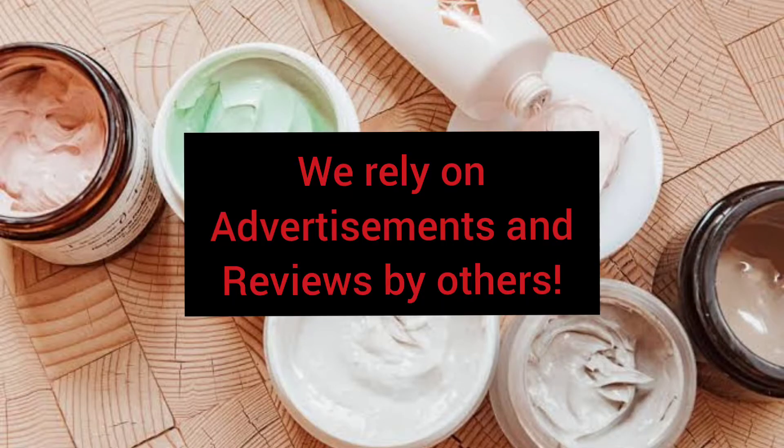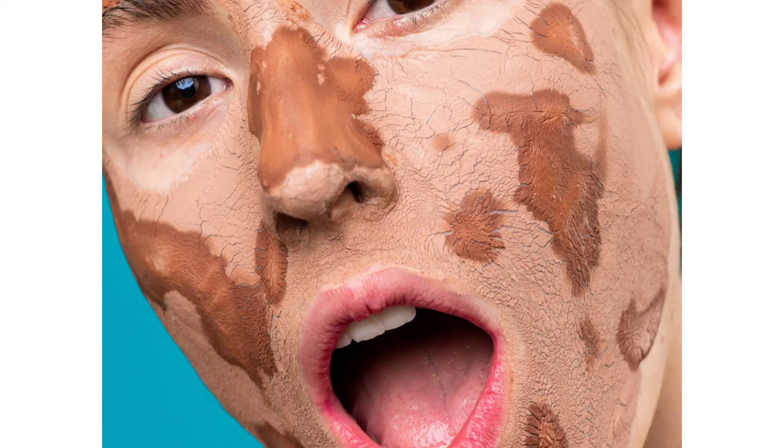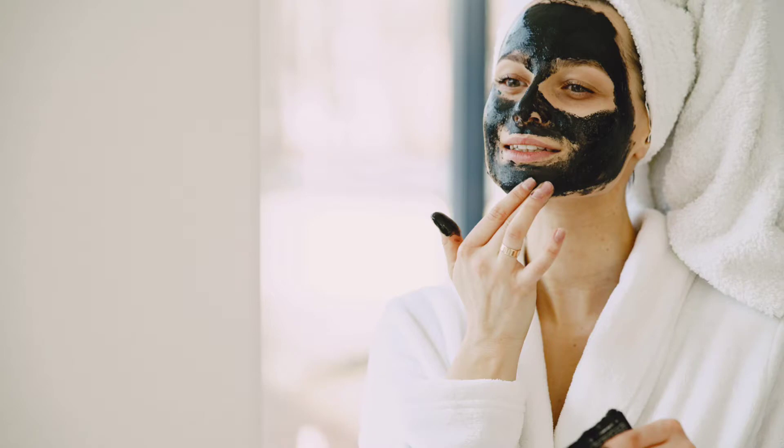Many times the product that works well for others doesn't seem to work so well for us. This is because everyone's skin is different, and we should find a product that is suitable for our specific skin.